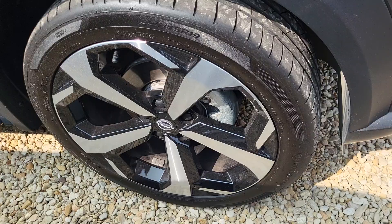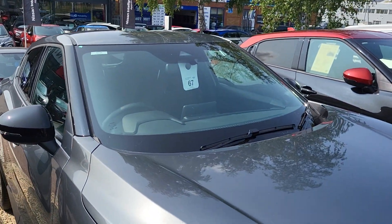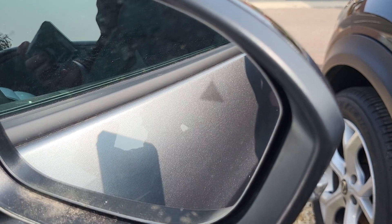19-inch diamond-cut alloy wheels. The vehicle also comes with automatic front wipers, a round-view monitor camera, and blind spot information — that's just the little triangle on the mirror there.